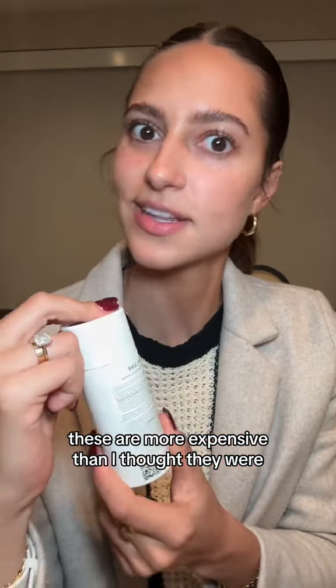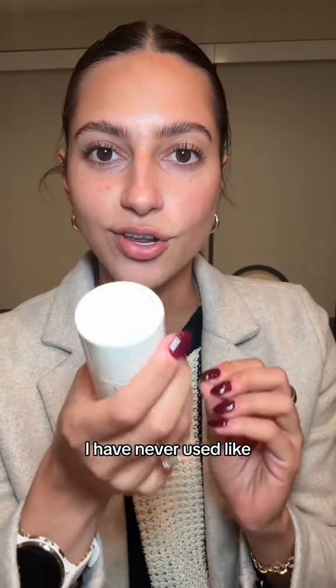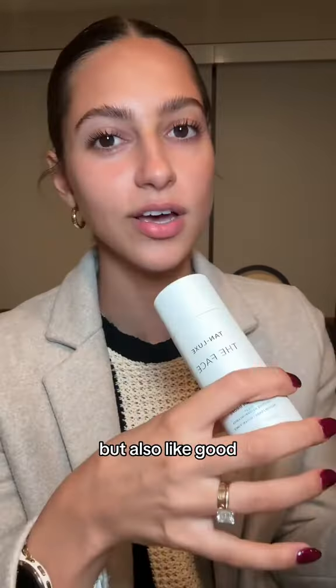This is the vanilla flavor, but I really wanted the brown sugar one — they didn't have it, so rip. The X Drops — these were more expensive than I thought, $50, so they better fix my whole life. I've never really used self-tanner before. I'm going to start trying to mix it into my moisturizer because I feel like it could be subtle but also really good.